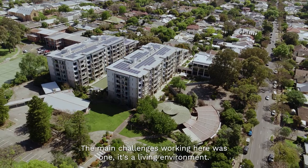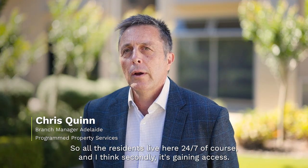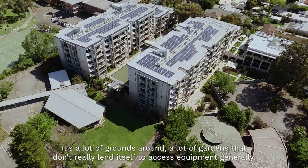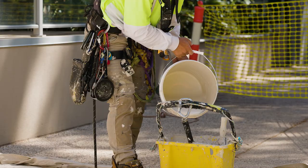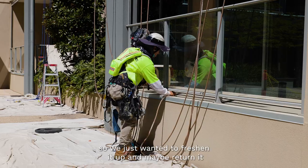The main challenges working here: one, it's a living environment, so all the residents live here 24/7. Secondly, it's gaining access — there's a lot of grounds and gardens that don't really lend themselves to access equipment. Generally, the property was about five or six years old and was getting a little bit dirty on the outside, and on the inside you had wear and tear — they just wanted to freshen it up.